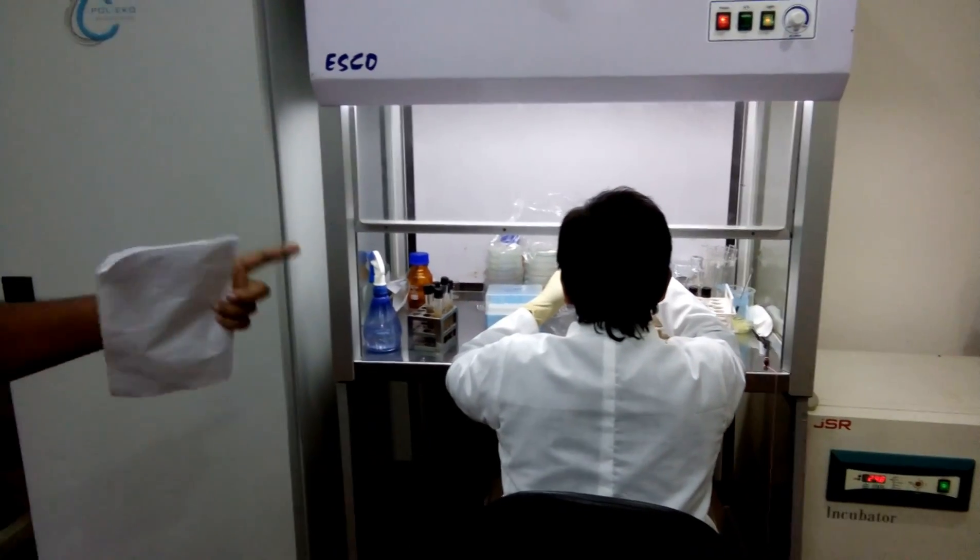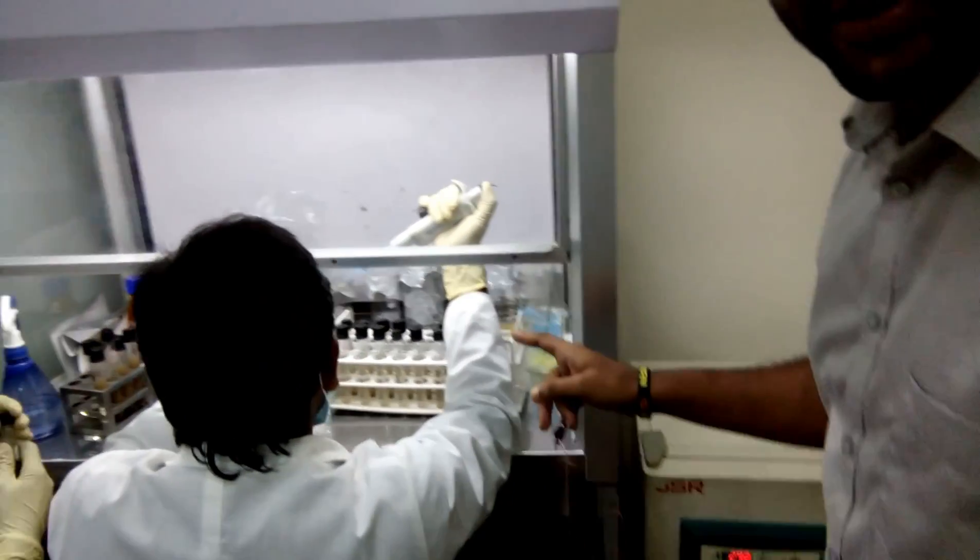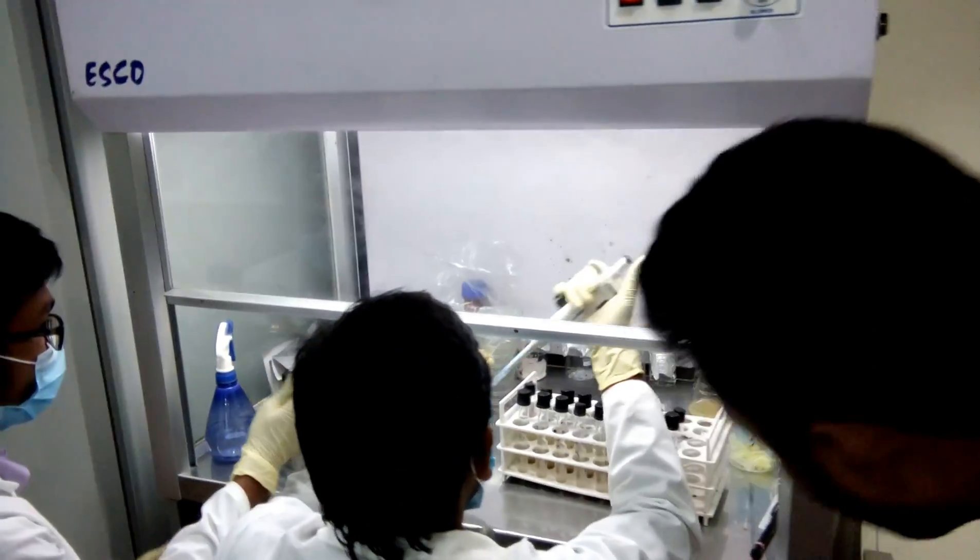This is the most cool guy right now. He is working under laminar air flow — this is the coolest stuff. As you can see, he is working very carefully right now.